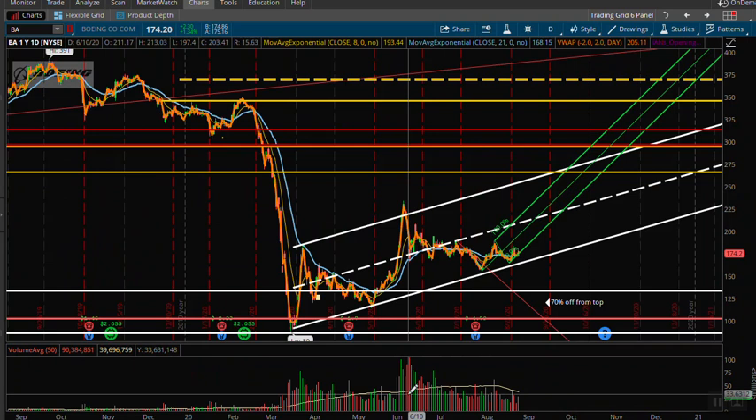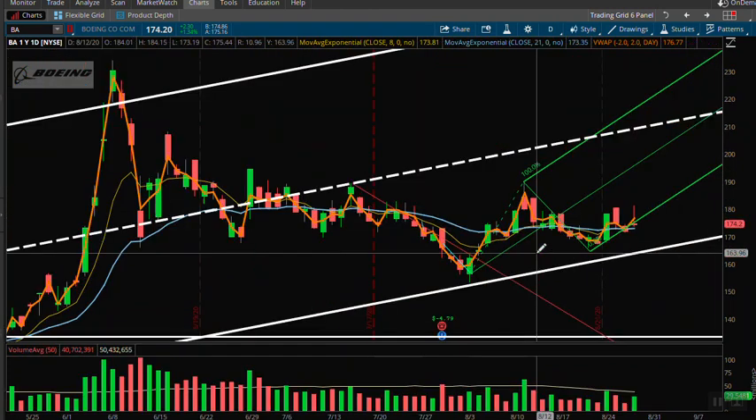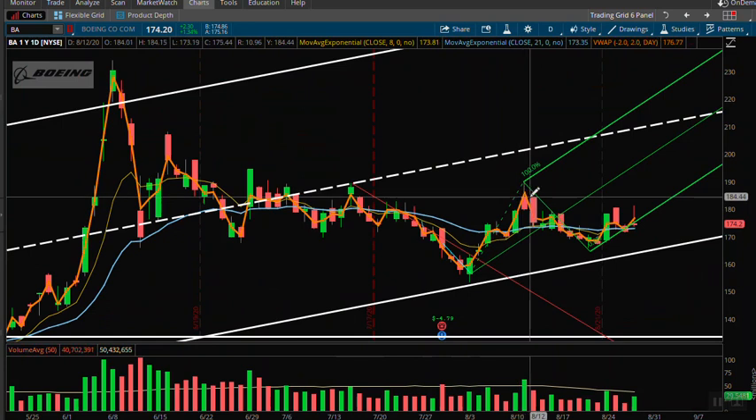On Boeing, we did have all that IWM put flow. A lot of times you'll see Boeing and IWM correlate — they're both COVID plays. If you're seeing a lot of put flow on the IWM you have to think about what's going on with Boeing. This here was an inverted head and shoulders which seemed to have failed — though it's not an automatic failure until we break that neckline area.